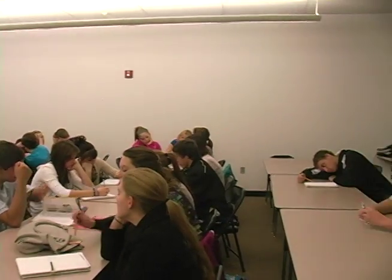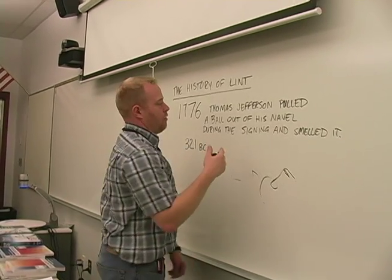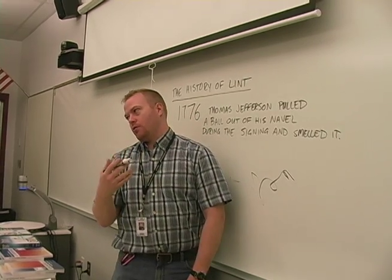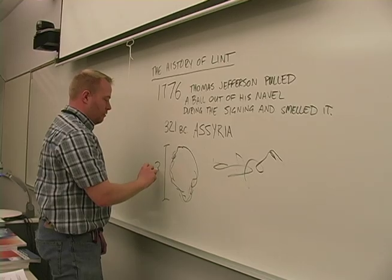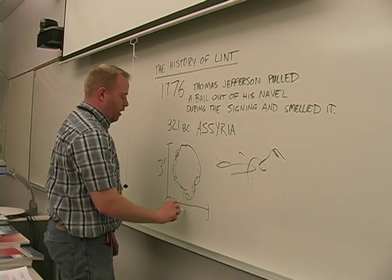So as far as history is concerned, we can see that lint played a very big part in how much we all know about lint. For instance, in 1776, Thomas Jefferson, during the signing of the Declaration of Independence, pulled a ball of lint out of his navel — about three inches by two inches by four inches ball of lint.